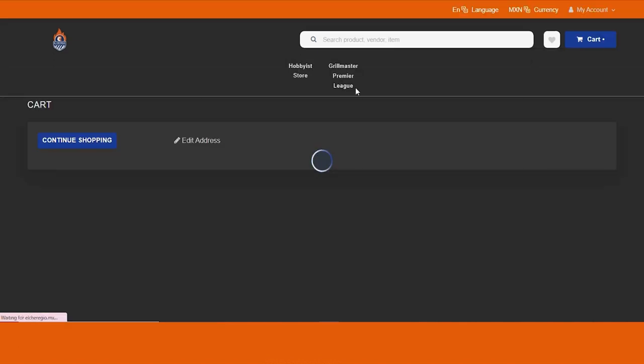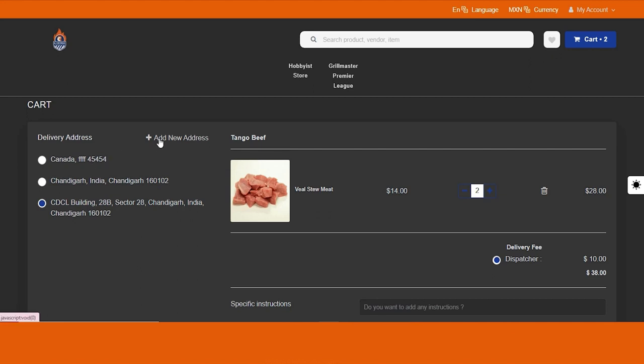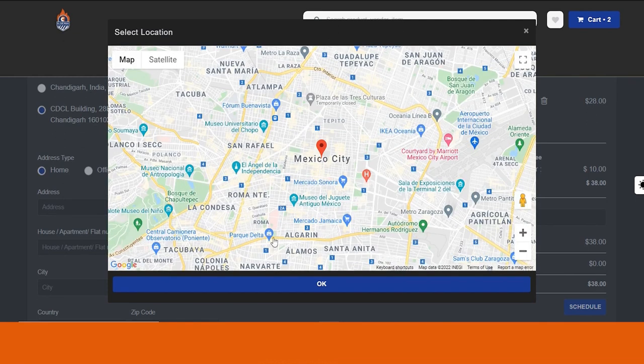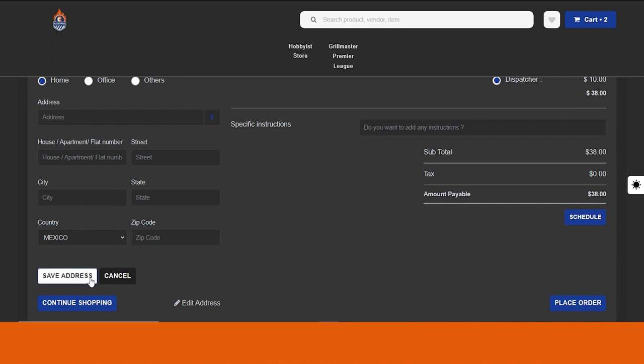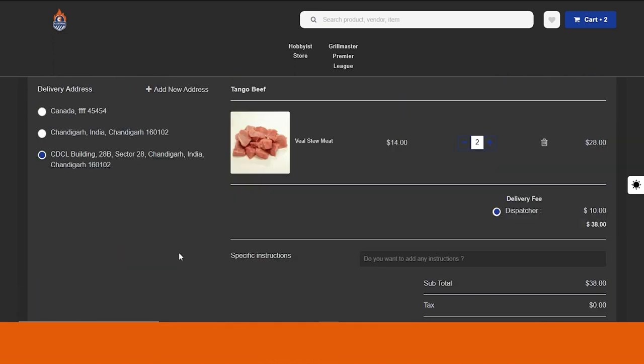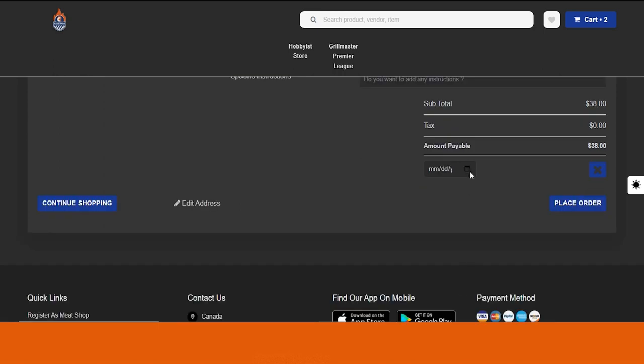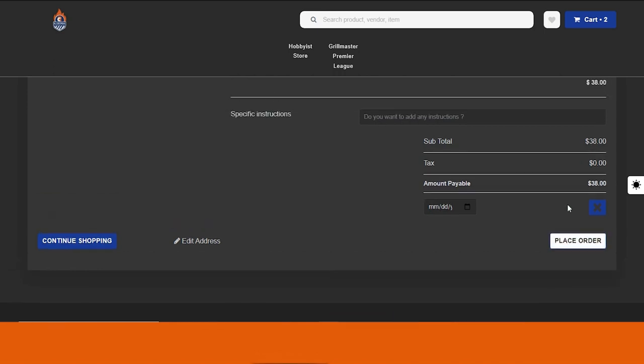In the cart section, you can select a delivery address or add a new one by clicking Add New Address. You can select your particular location on Google Maps and save the address. Here you can see the complete order details: the item ordered, price, quantity, dispatcher or delivery fees, subtotal, and total amount to pay. You get two options — Schedule or Place Order for now. If you want the order delivered at a later time, click the Schedule option, where you can select the date and time for delivery.